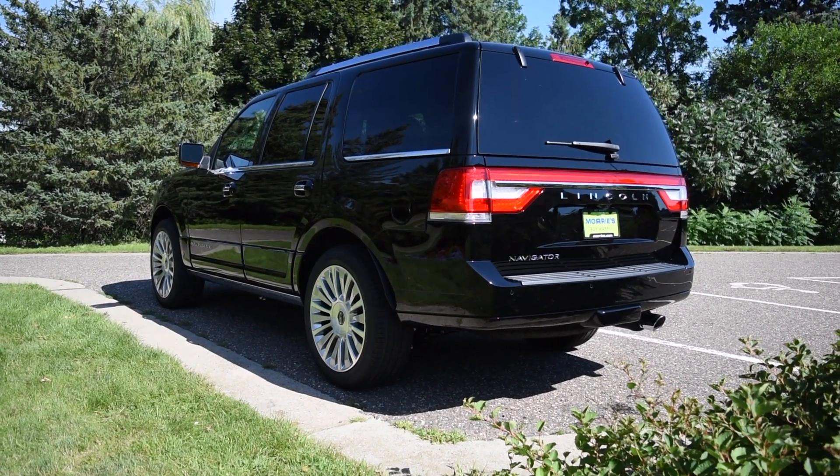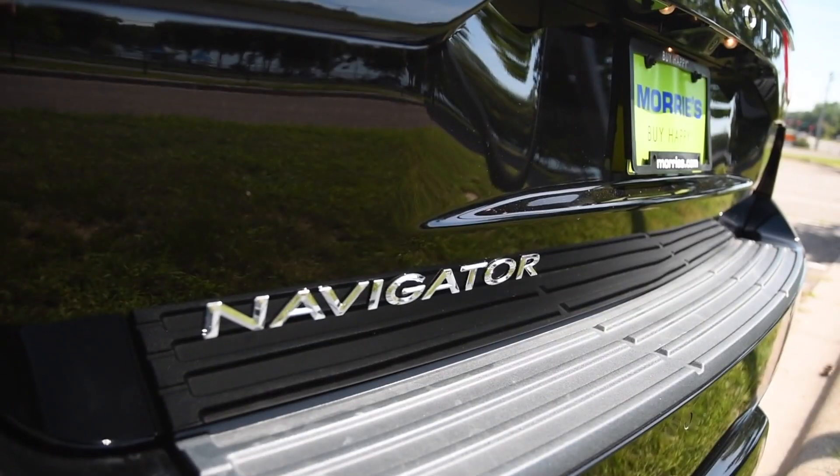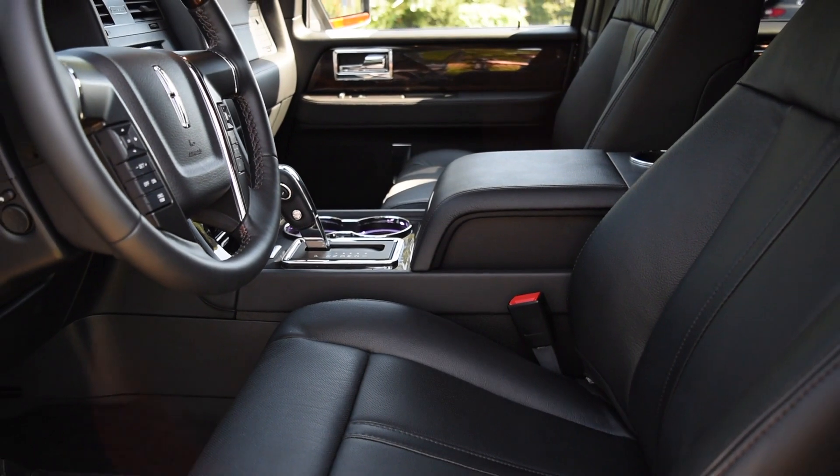While it does have a class-leading 9,000-pound towing capacity and seat 7 standard, the Lincoln Navigator gives you a lot more than just rugged capability. It's also a luxury vehicle filled with creature comforts.